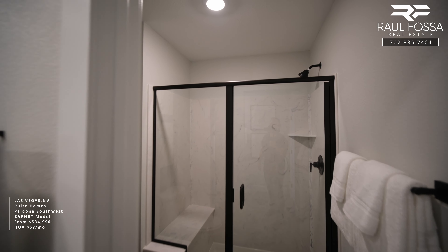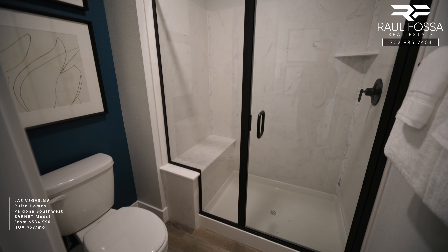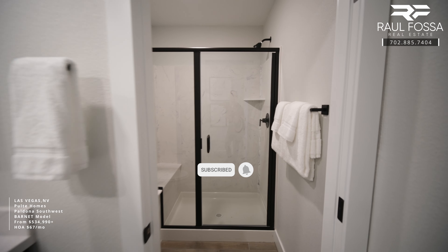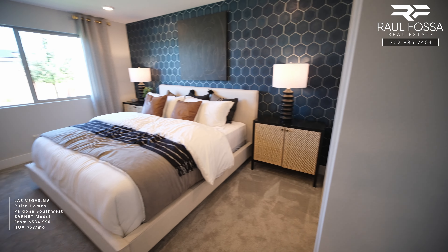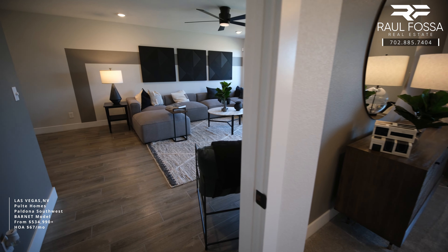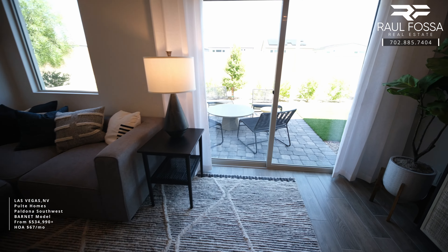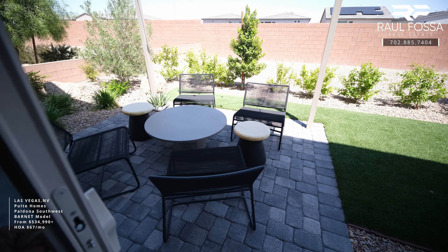Just to recap — we're taking a look at the Barnet model home at Paldona by Pulte Homes. This two-story home can be customized between two to three bedrooms, has two and a half bathrooms, a two-car garage, and offers 2,046 plus square feet. The starting price point is $535,000. If you'd like a private tour, shoot me a text or give me a call. Let's go check out the backyard!